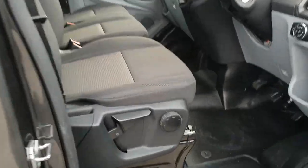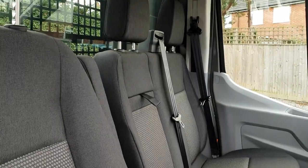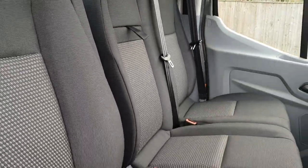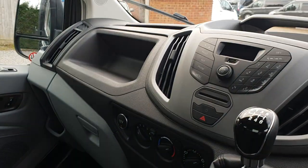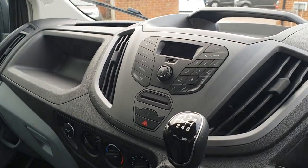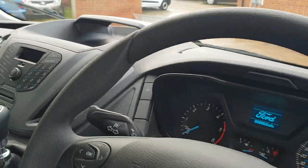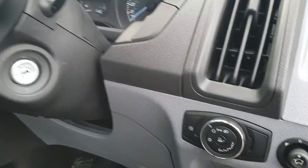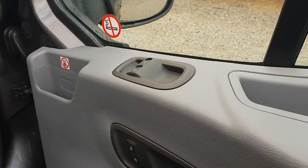Into the cab — brand new, so obviously as clean as it comes out of the factory. Six-speed gearbox, radio with MP3, AUX and Bluetooth, heated windscreen, lights, electric mirrors, electric windows.